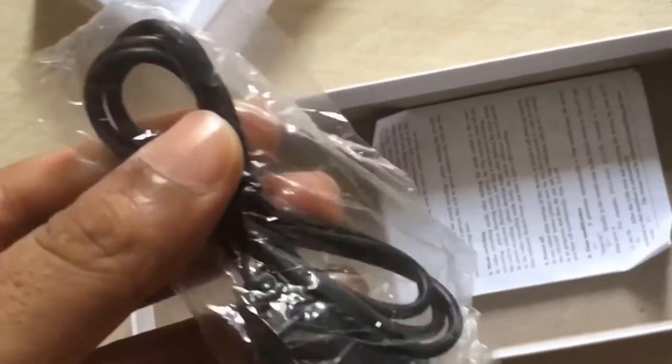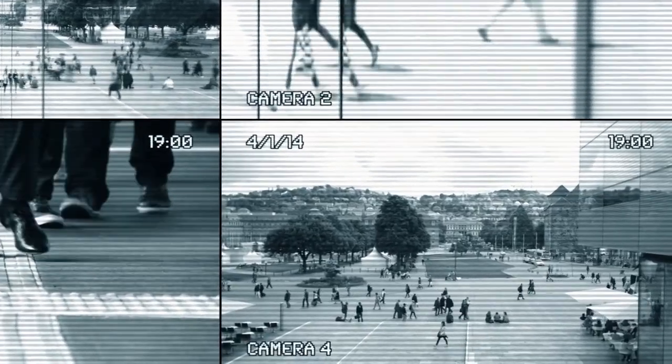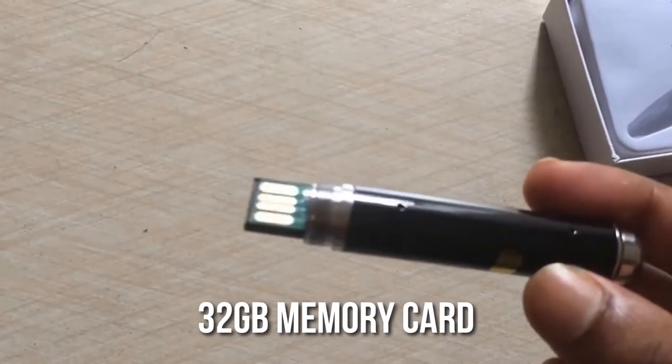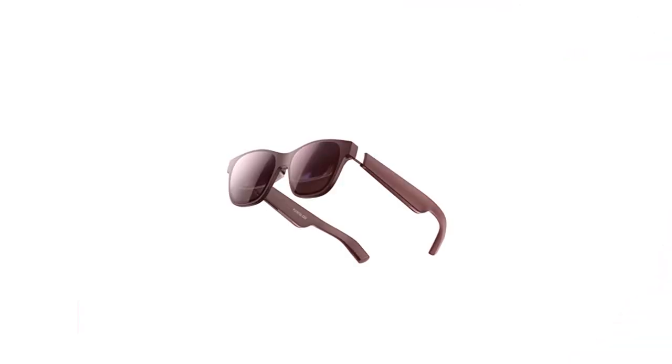The spy pen camera has a rechargeable battery that lasts up to 2 hours, so you can record for an extended period without worrying about running out of power. It also has a 32GB memory card that can store up to 10 hours of video footage, providing you with ample storage space.